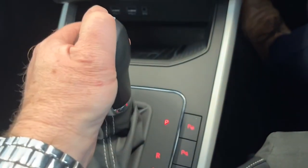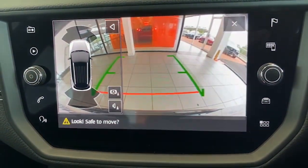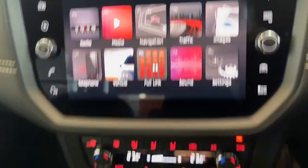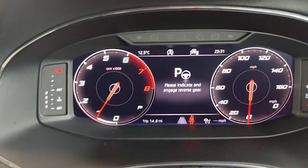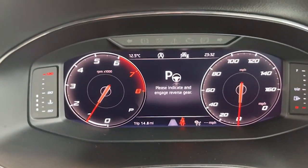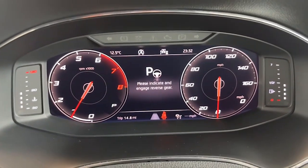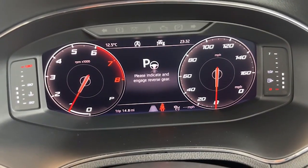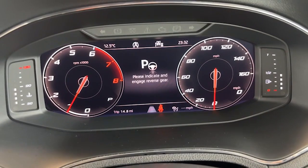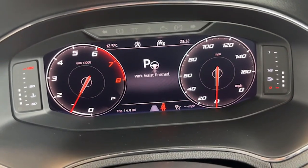We've got the reverse camera as you can see here, with sensors as well. And this is the Advanced Park Assist — it tells you the little message: 'Please indicate and engage reverse gear.' So if you want to do some parallel parking, drive along, engage reverse, put the indicator on, let go of the steering wheel and the car will park itself for you. Brilliant feature.